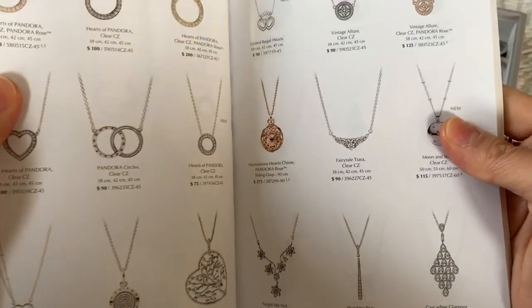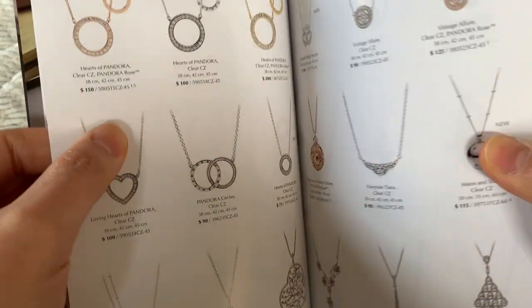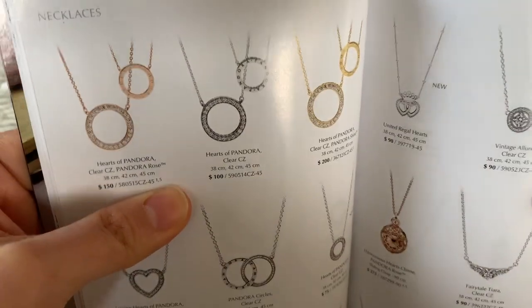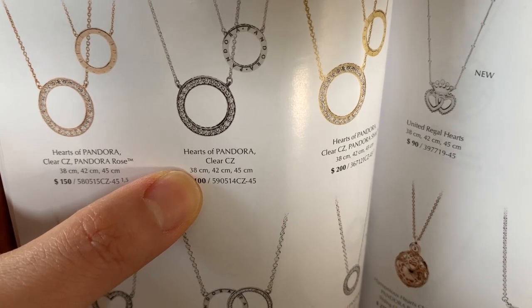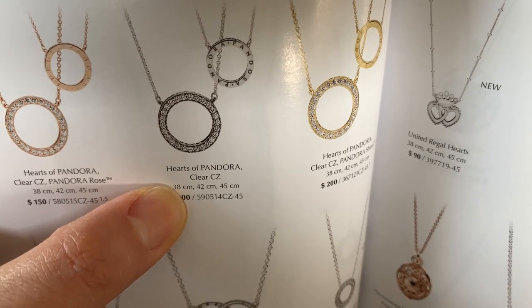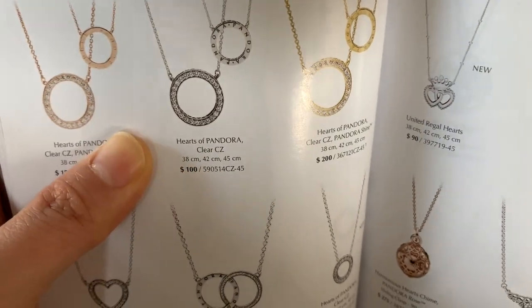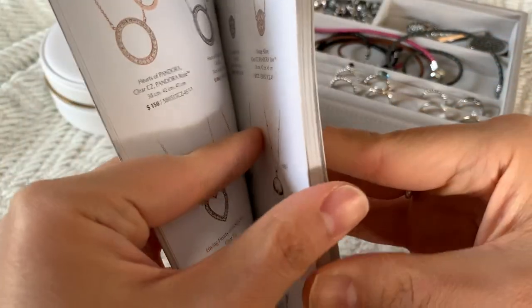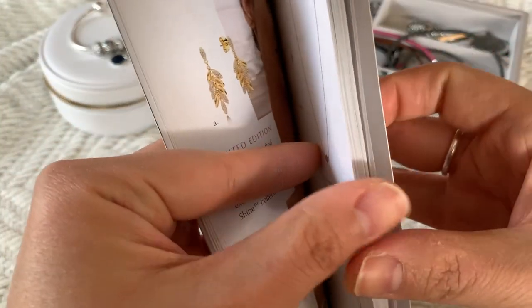I think as far as earrings go, that's it, because I'm not interested in rose or shine. Let me know if you guys have rose or shine earrings and how well they've held up since they're plated jewelry. I'm not a huge fan of necklaces, but I always love this one again — the Hearts of Pandora. This circle one, I think, is just so beautiful. 100 bucks, not bad. There is one necklace — I'm not a huge necklace wearer in general. I just don't think I like things around my neck.